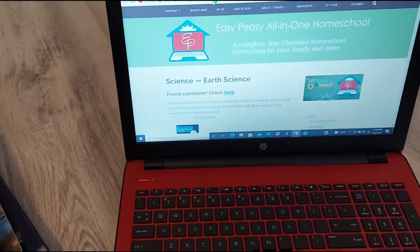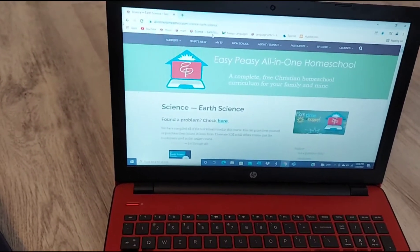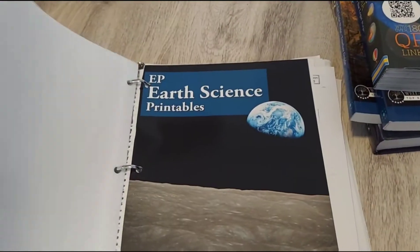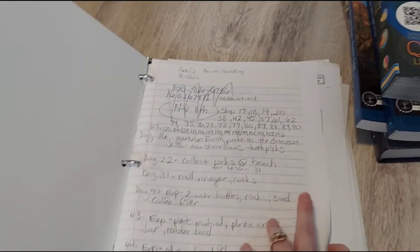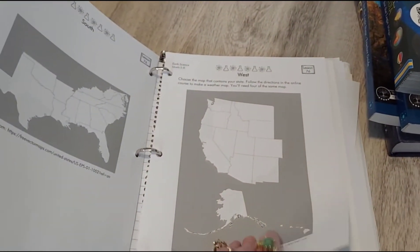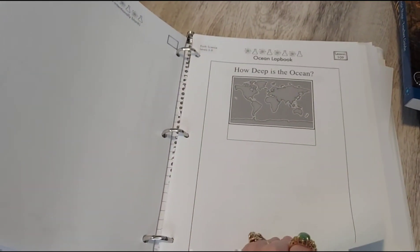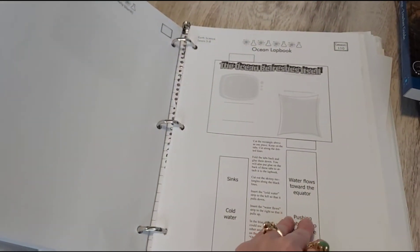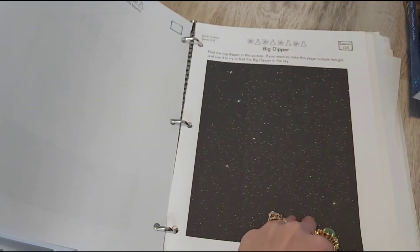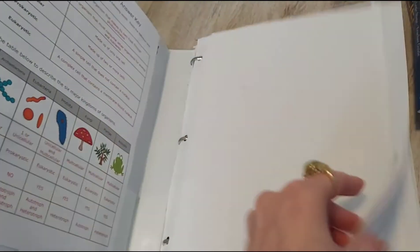We switched over to Easy Peasy Earth Science. He can do this completely independently and doesn't need help from me except for a few of the science experiments. This is the online version, and I bought the workbook sheets from Amazon and have them in a binder. The reason I needed him to do something independent is because algebra requires me to sit with him — sometimes that takes 30 to 45 minutes a day — and I also help him with his Good and the Beautiful language arts, which adds more time. So I really needed science to be something he could do completely on his own.